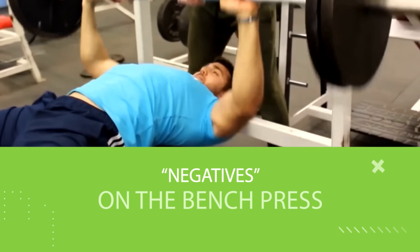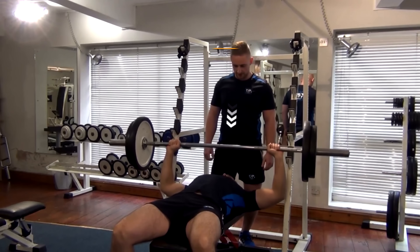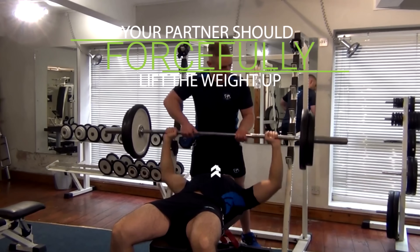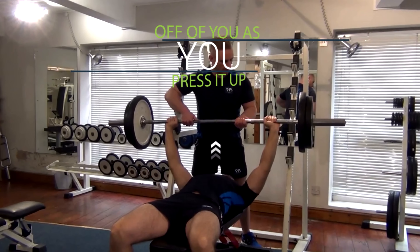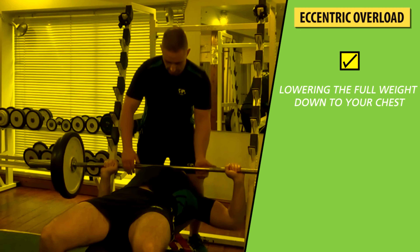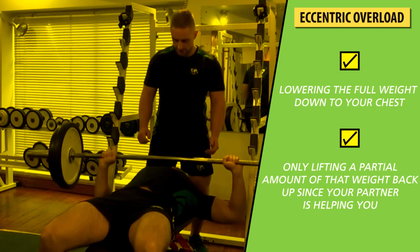You can overload the eccentric contraction and benefit from slower reps in a few other ways. One easy example is negatives on the bench press — you use a very heavy weight with a partner spotting you and lower the weight very slowly toward your chest. Once you reach your chest, your partner forcefully lifts the weight as you press it up. This creates eccentric overload since you're lowering the full weight but only lifting a partial amount back up with your partner's help. In this situation, going slower on the way down can really pay off.